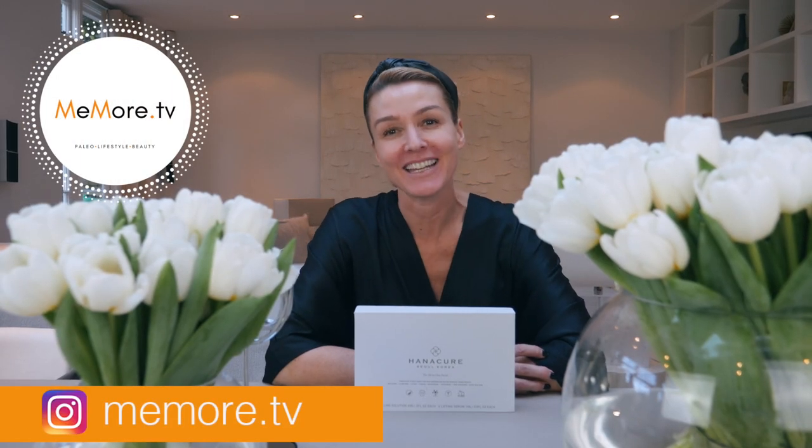Hi, it's Kelly and welcome back to Meemore TV. Today's video is a beauty video. It's one that sort of went viral on Instagram. I saw a number of different celebrities, from Drew Barrymore to one of the Kardashians. The results look really good, so I thought I'm going to try it. I'm going to share it with you and let's see the results.